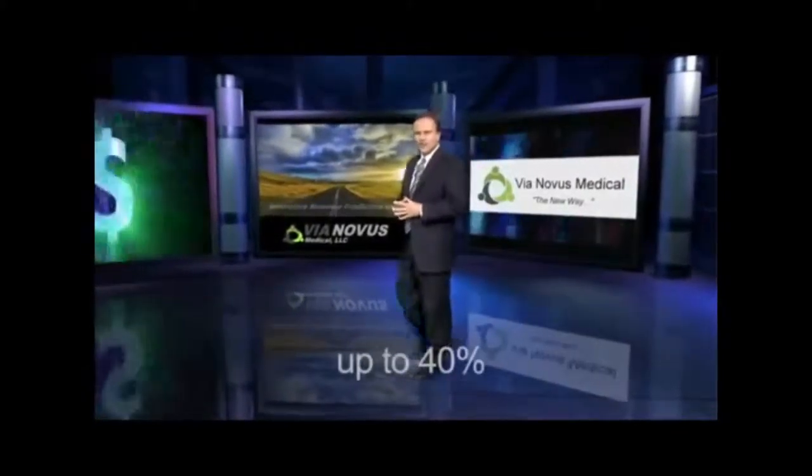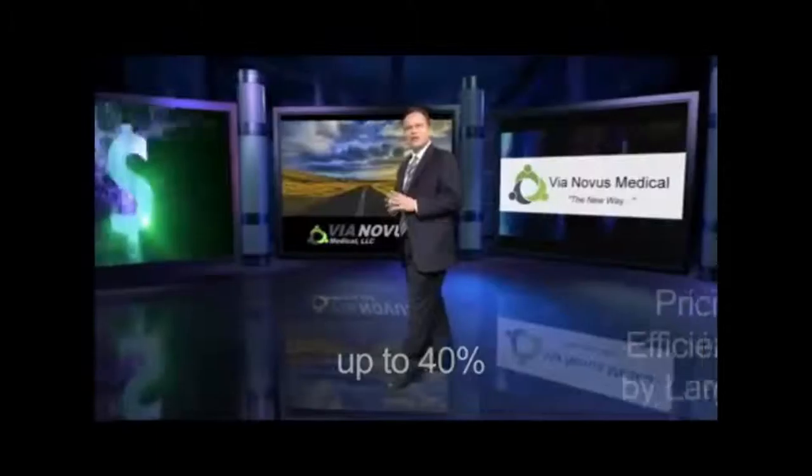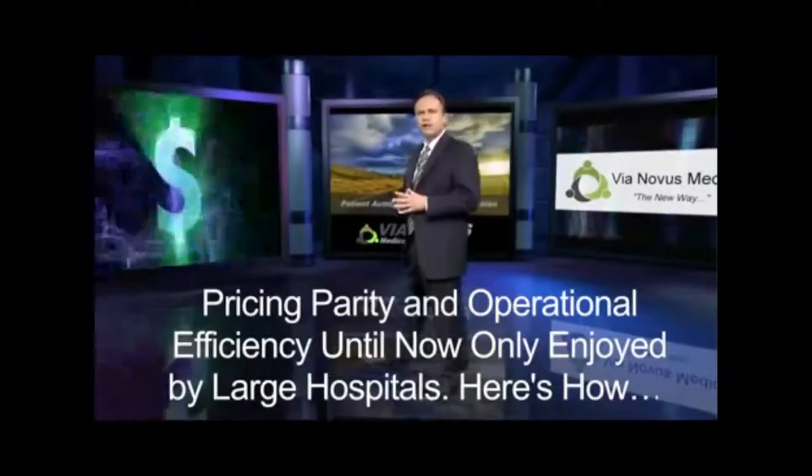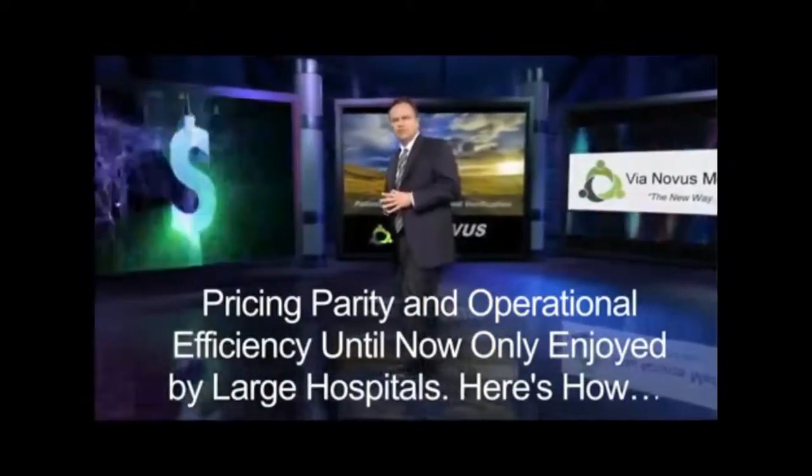Welcome to Via Novus, where our mission is to reduce your costs in the supply chain up to 40% through pricing parity and operational efficiency, until now only enjoyed by large hospitals. Here's how.